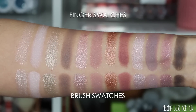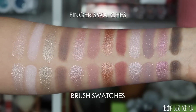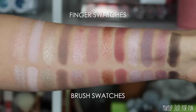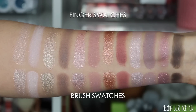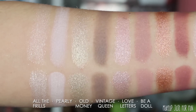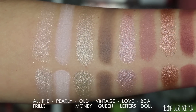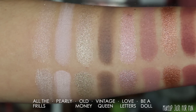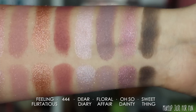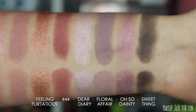Here are the swatches — finger swatches on top, brush swatches below. This is a very soft color story. Even swatched, it's neutrals and pinks; the purples are very pinky-purple. There's not quite enough pop, intensity, or depth for me personally, but not everyone wants a lot of contrast or a smoky palette. This will suit people who want a soft, simple, romantic vibe — and in that regard, ColourPop nailed it.